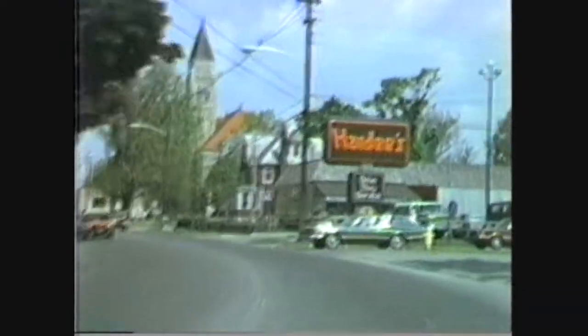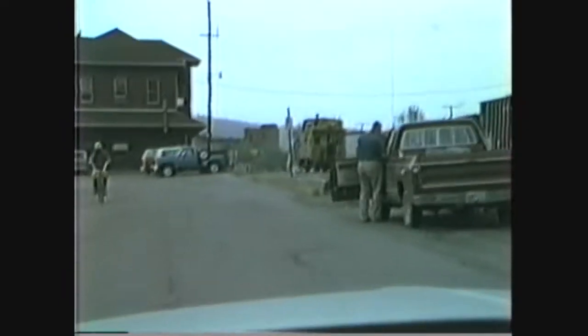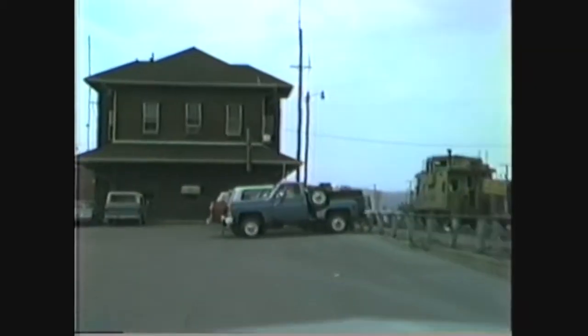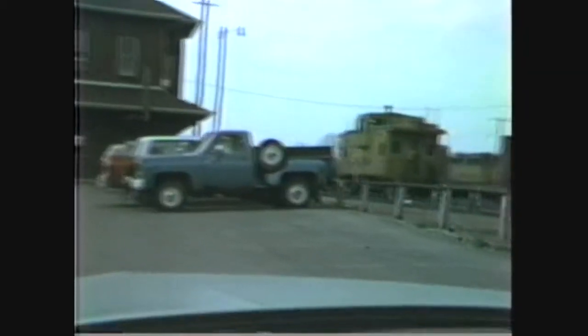I guess it's more expensive here, too. What trip would be complete to Elkins without showing you the Western Maryland Station here? Right up ahead — Western Maryland Station, Elkins.